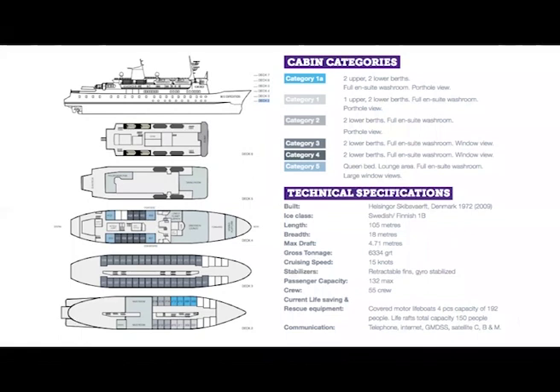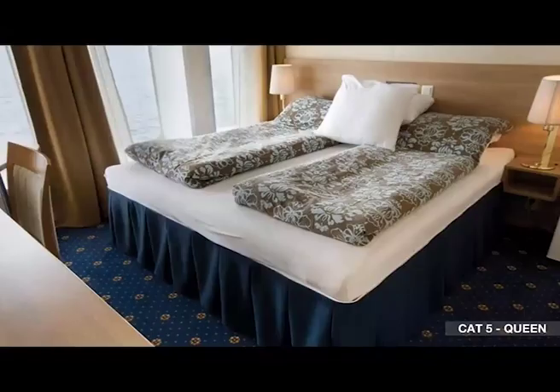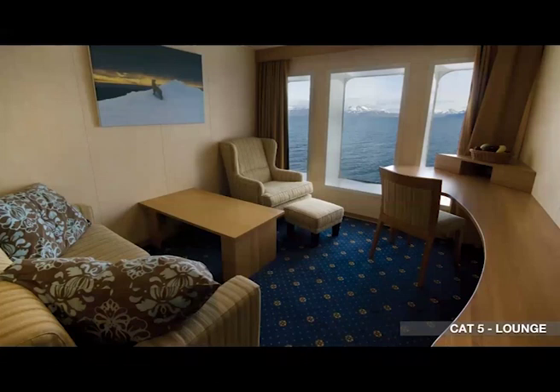The next slides show the cabin categories and our deck plans. We'll start with category five — our queen bed accommodation, composed of two separate rooms with one queen bed. As you see in the image, there's floor-to-ceiling windows so you don't miss a beat of life that goes by. You can lay from your bed and enjoy an albatross flying by or spot penguins on land. Category five also comes with a lounge area where you can invite friends from the Polar Bear Pub.